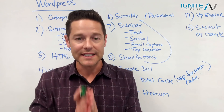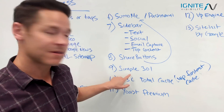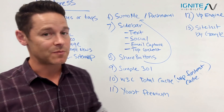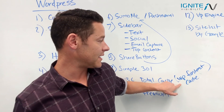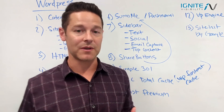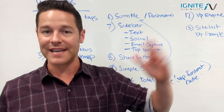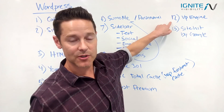Item number nine: Simple 301 Redirect — a plugin that lets you easily paste in redirects and manage them yourself. W3 Total Cache is a great way to speed up your website; WP Fastest Cache is another good option. We've also built our own custom plugin for page speed that gets WordPress websites to 90–99 out of 100, and it's working really well.